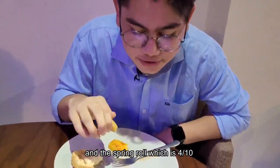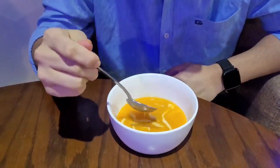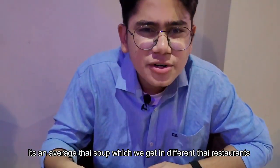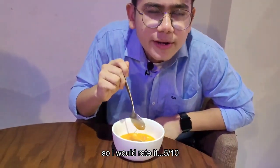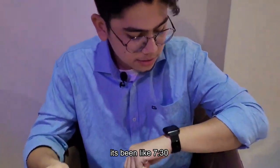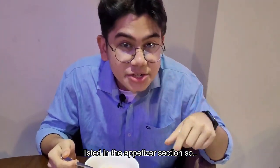The spring roll gets four out of ten. Let's move to the Thai soup. It didn't take long but it got cold. It's an average Thai soup like what you get in different Thai restaurants. I would rate it five out of ten. It's been 7:30 and they still haven't given all the items listed in the appetizer section, so it was pretty much disappointing.